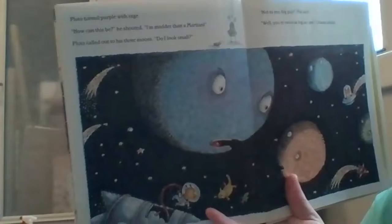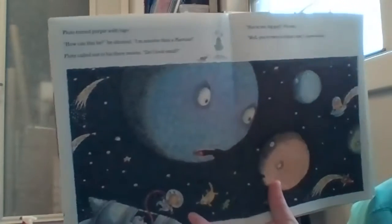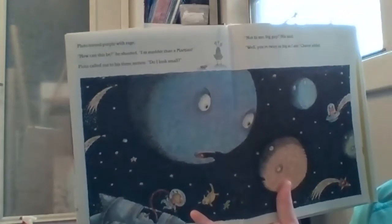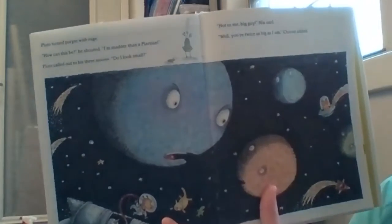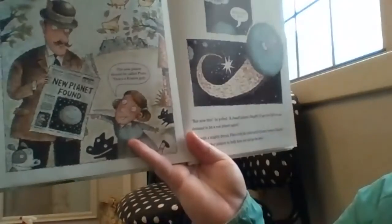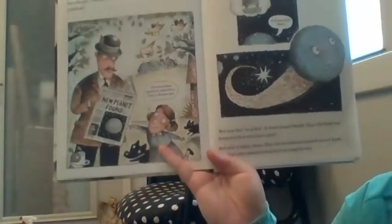Pluto turned purple with rage. How can this be? He shouted. I'm not even a Martian. Pluto called out to his three moons: Do I look small? Not to me, big guy, Nick said. Well, you're twice as big as I am, Sharon added. Pluto thought: I remember when I was named by Venetia Burney, that nice English girl. But now this — a dwarf planet? I'll go visit Earth and demand to be a real planet again.